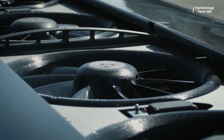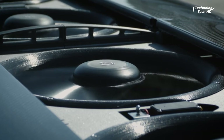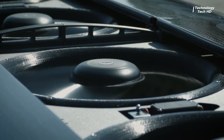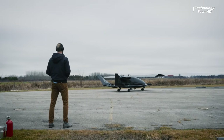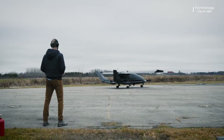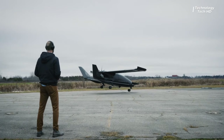With a wingspan stretching 22 feet and a length of over 15 feet, it's a sight to behold. And when it takes to the skies, it's a force to be reckoned with, reaching speeds exceeding 175 mph. Whether you're looking for reliability, power, or speed, the Kaverate X5 delivers on all fronts.